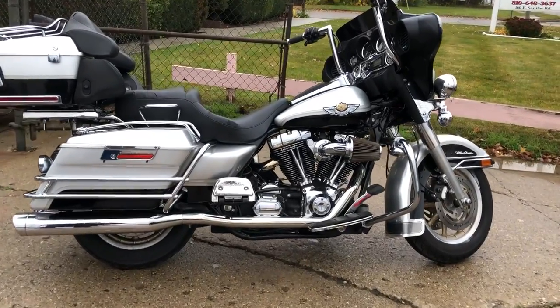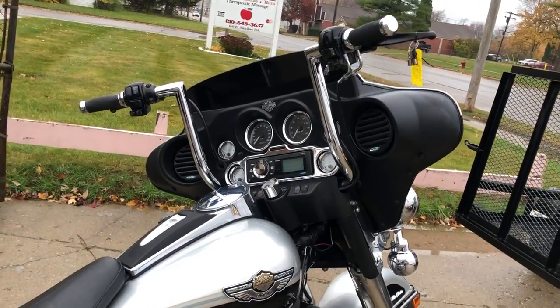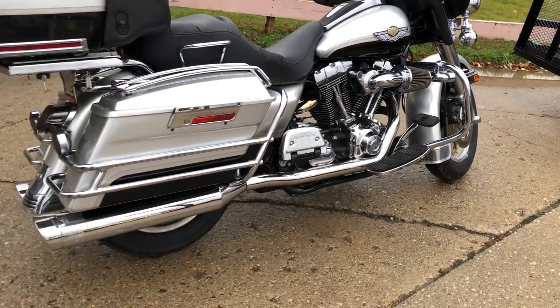Hey guys, approvalpowersports.com here doing some videos on some bikes that just came in. Anybody looking for a used Harley-Davidson, we've got it — over 350 pre-owned in stock ready to go.